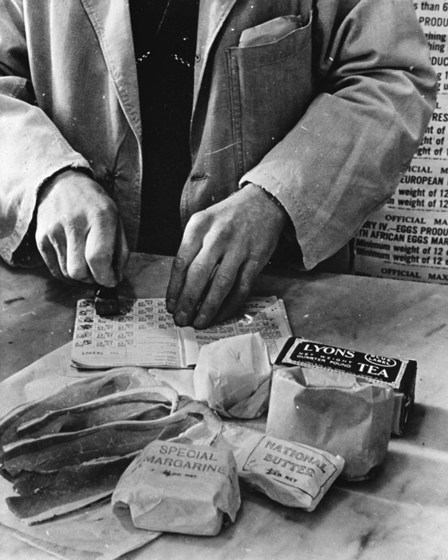In June 1942 the Combined Food Board was set up by the United Kingdom and the United States to coordinate the world supply of food to the Allies, with special attention to flows from the U.S. and Canada to Britain. Almost all foods apart from vegetables and bread were rationed by August 1942. Strict rationing inevitably created a black market. Almost all controlled items were rationed by weight but meat was rationed by price.